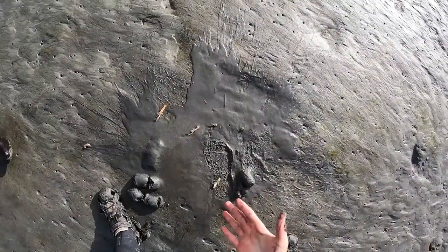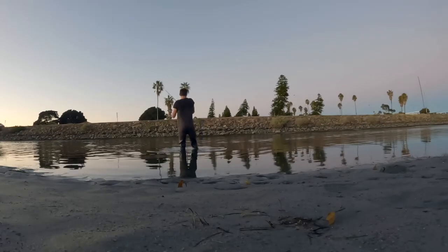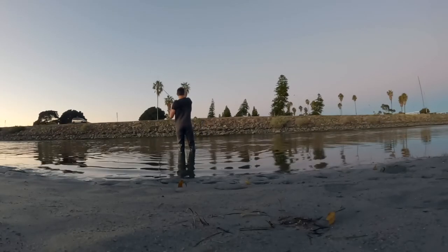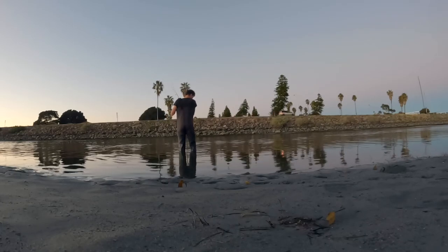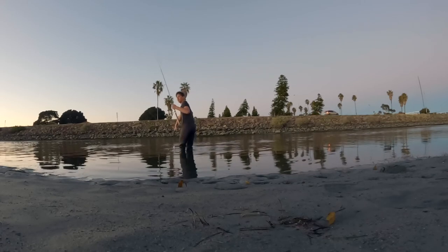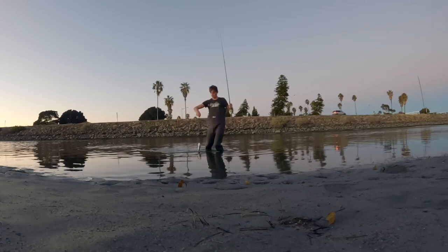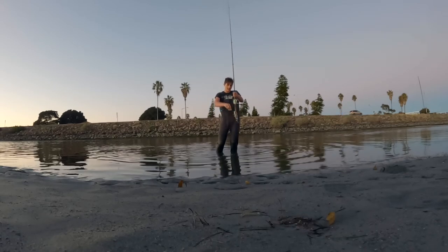Now that we have enough bait, I think it's time to start fishing. And once we started, it was just lit up. This is a small spotted bass and we promptly got the hook out and let this guy swim away.